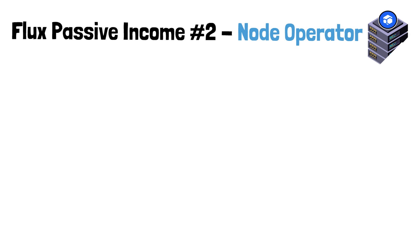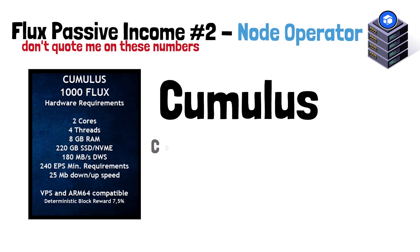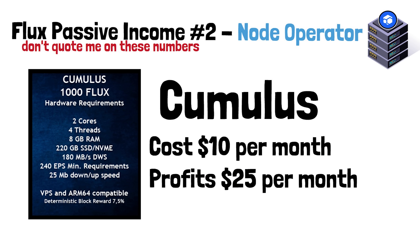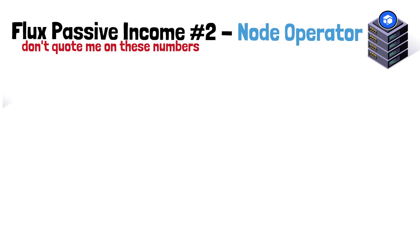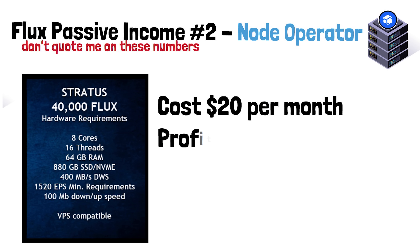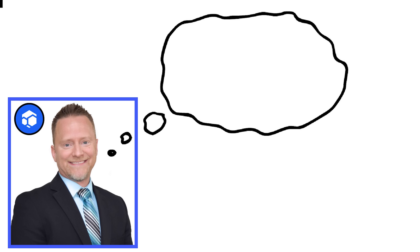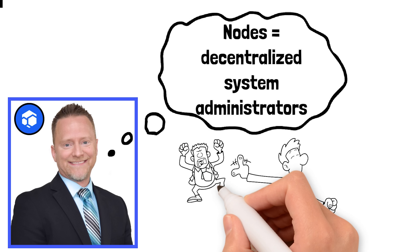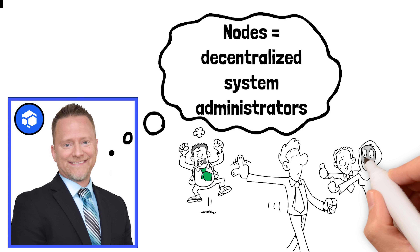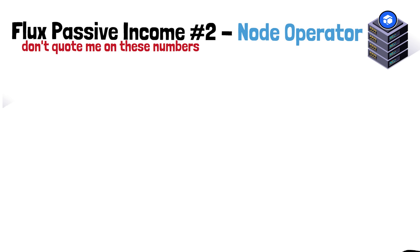The second way to earn passive income in the Flux ecosystem is by setting up a node. There are four tiers. A Cumulus node: rent a server for about $10/month and earn around $25/month in Flux. A Nimbus node: rent a server for about $15/month and earn around $35/month. A Stratus node: rent a server for about $20/month and earn around $100/month in Flux. There is a slight learning curve to running a node for the first time, which is why the rewards are much higher than just staking.